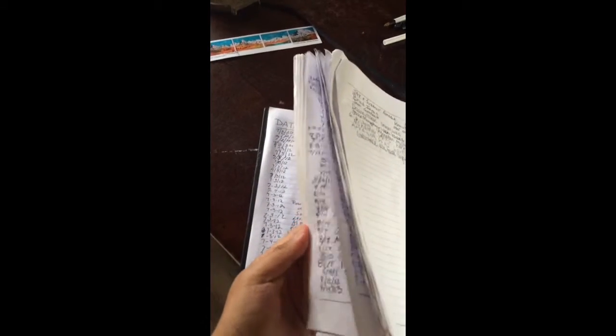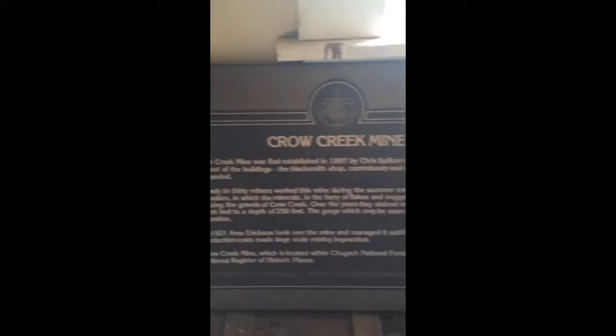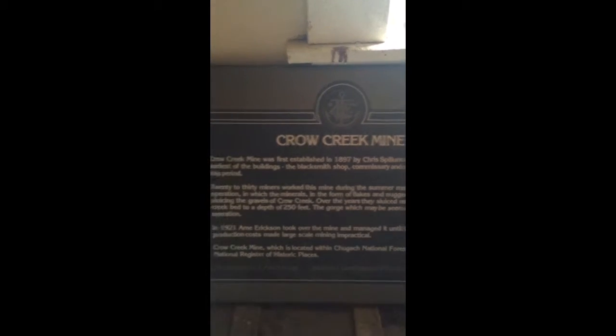Over here there's a book where you sign your name to show that you were actually here. There are a bunch of pages and a lot of people have been here. There's an old typewriter right there — that's actually how I learned how to start typing.